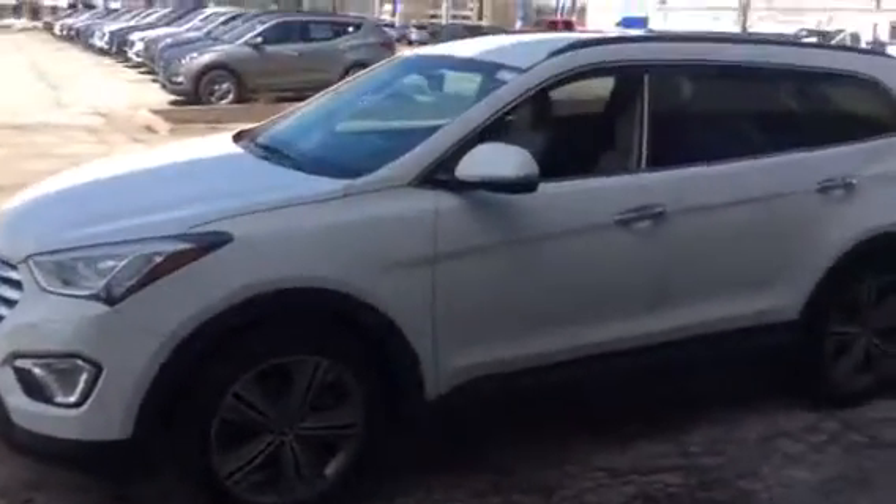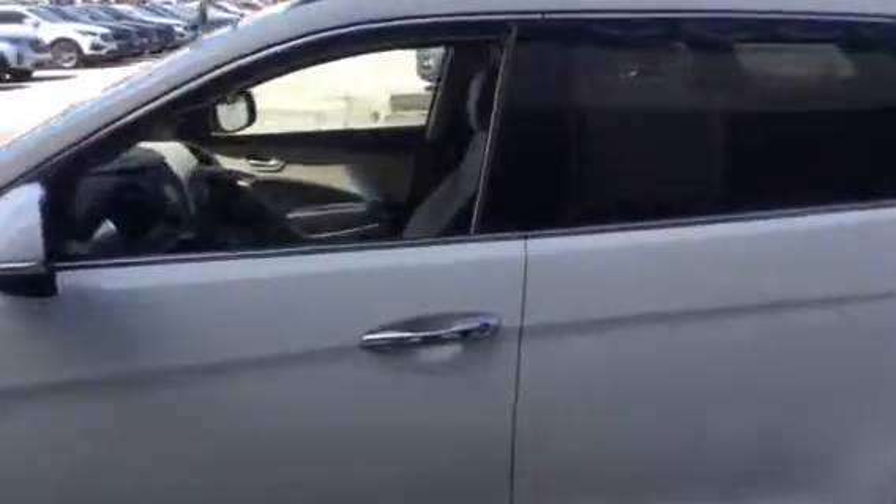This is it here. It's the 2015 Santa Fe GLS. It's a premium package.